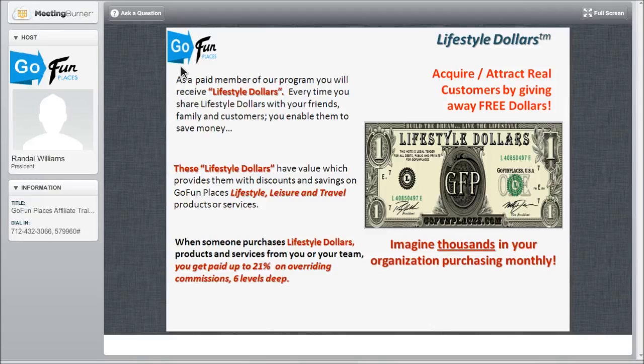Every time you share the lifestyle dollars with your friends, family, and customers, you enable them to save money. These are like coupons. These lifestyle dollars have value which provides discounts and savings on GoFundPlaces lifestyle leisure and travel products and services. On Monday, we will have the exciting lifestyle auction and the exciting lifestyle club. Come mid-November, we will have the lifestyle mall. When someone purchases lifestyle dollars, products, and services from you and your team, you get paid up to 21% on overriding commissions up to six levels deep.